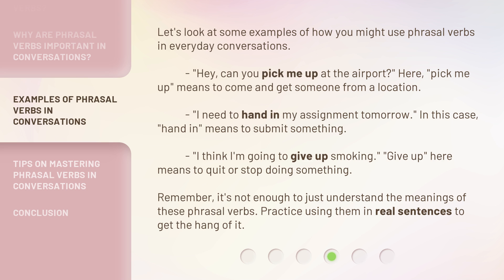'I think I'm going to give up smoking.' 'Give up' here means to quit or stop doing something. Remember, it's not enough to just understand the meanings of these phrasal verbs — practice using them in real sentences to get the hang of it.